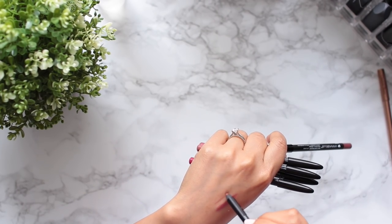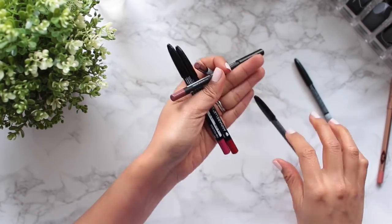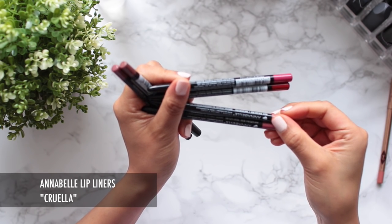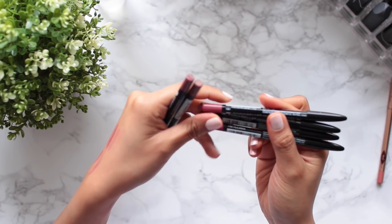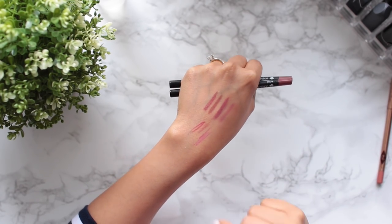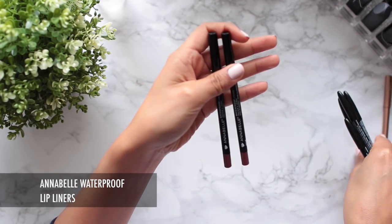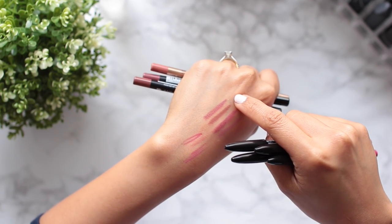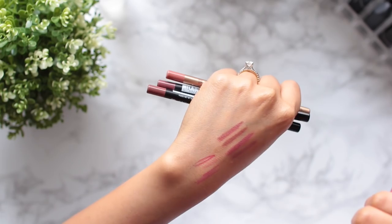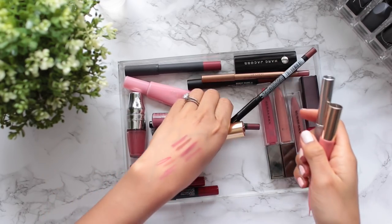I'm going to say goodbye to all four of these Annabelle lip liners because, as you can see from my swatches, they've kind of dried out and they tug a lot on the skin. I'm going to keep these other two from Annabelle — the waterproof lip liners — because the formulation is still really nice. One is in nude and the other is in rosé, and they apply really nicely. That is three lipstick drawers down to one, and I still have room to play a little bit.